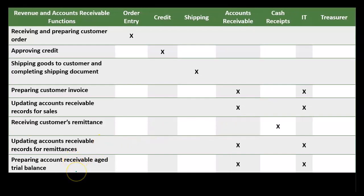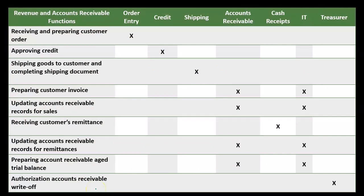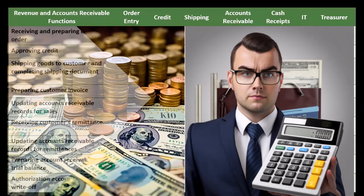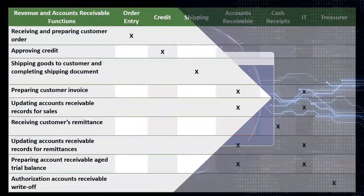That separation helps guard against misappropriation, errors, or fraud with regards to the receipt. Then we have the preparing of the accounts receivable aging trial balance — a subsidiary-type ledger aging report done by accounts receivable, assisted by IT if necessary. Authorizing accounts receivable write-offs — when we determine that accounts receivable is going to be bad debt and write it off — is another area where we want separation of duty, as it could be a place where fraud takes place. That authorization is done separately by the treasurer.